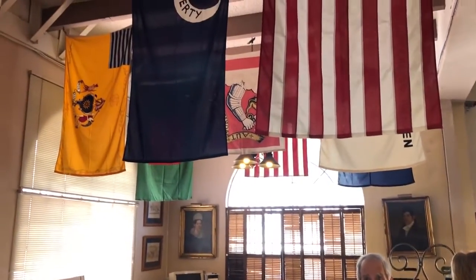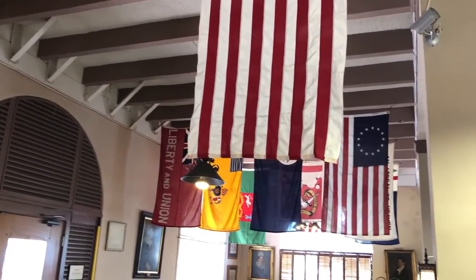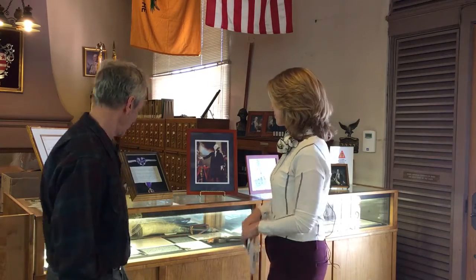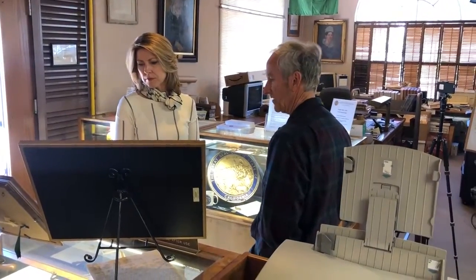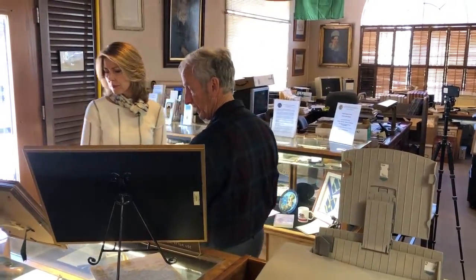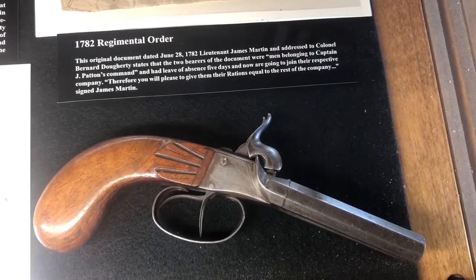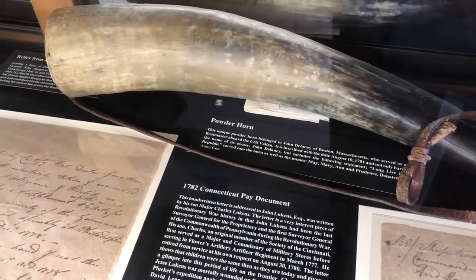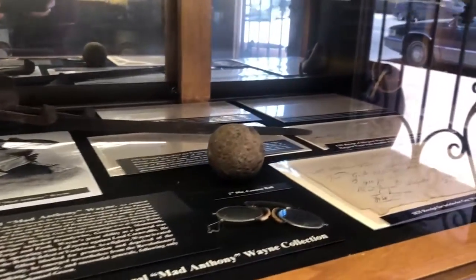As people enter the library and museum, they can't help but notice these beautiful flags. These flags are all replicas of flags that originally flew during the American Revolution. Each of the colonies had their own flags, some were regimental flags, things of that nature. These display shelves also have very interesting artifacts. What we have in these cases are actual artifacts from the colonial era and the American Revolution: an original period pistol, a powder horn where you would keep your powder, documents, keys, spectacles — and here's a cannonball. They weren't as large as you might have imagined them to be.